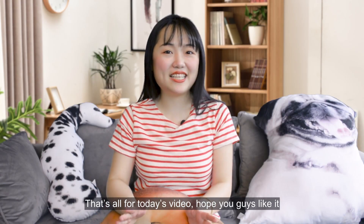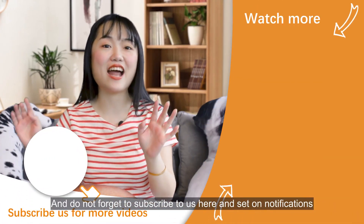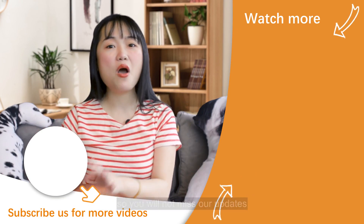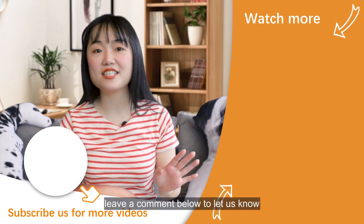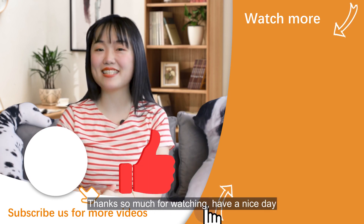That's all for today's video. Hope you guys like it — don't forget to subscribe and set all notifications so you won't miss our updates. Leave a comment below to let us know what topics you'd like to see in coming videos, and don't forget to hit the like button. Thank you so much for watching, have a nice day.